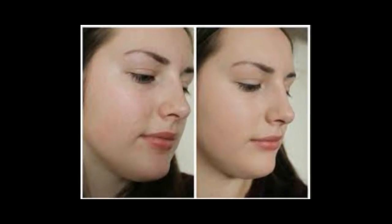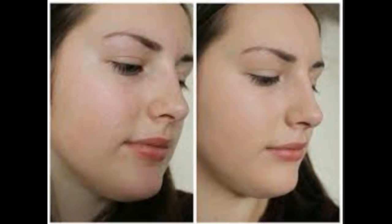Clear and beautiful skin is one of the main elements of a person's beauty. Healthy skin helps you feel beautiful as well.